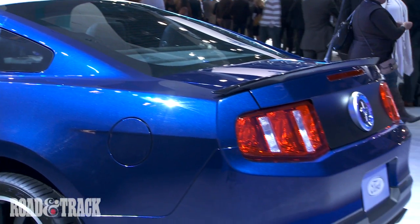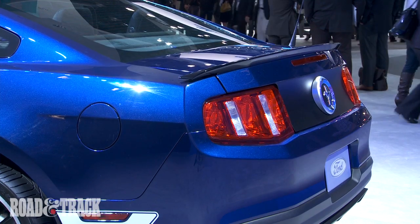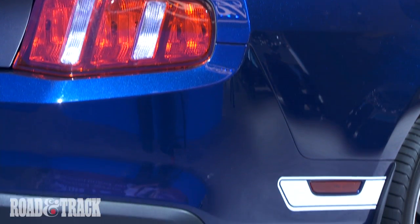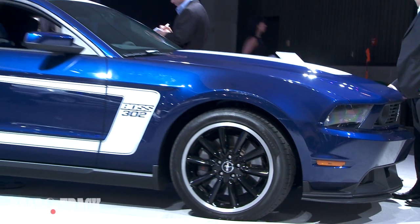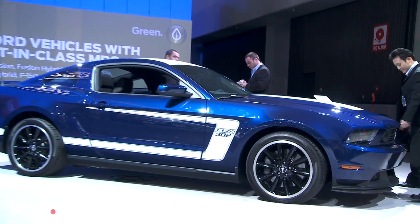A feature unique to the Boss 302 is the quad exhaust. The two outlets at the rear are standard on the Mustang GT, but two extra outlets have been added to the side of the Boss 302, just ahead of the rear wheels. They don't flow much so as to remain legal, but can be easily opened for increased performance.